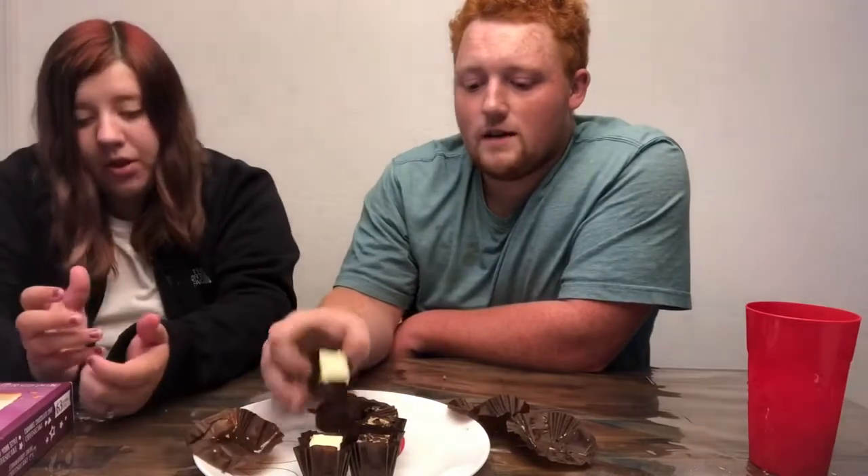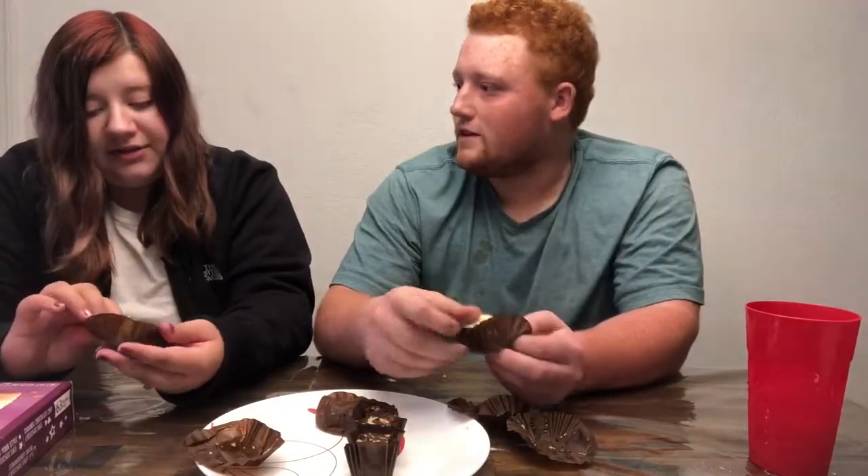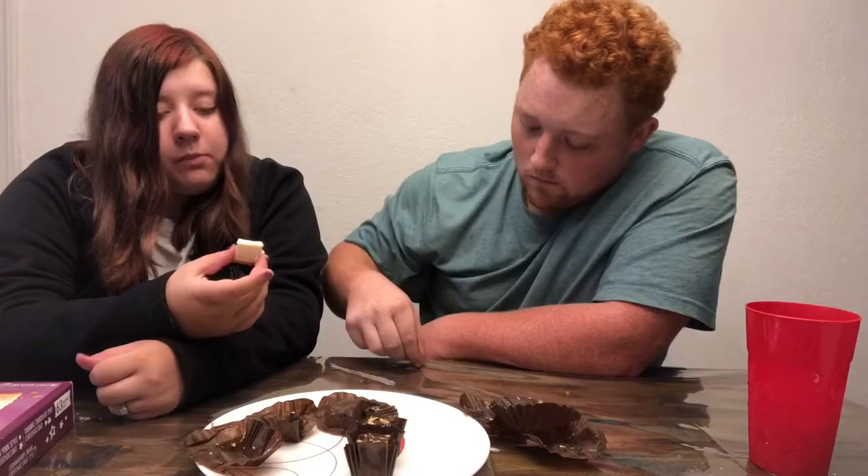Now it's time for the white one — it's the New York style! Oh my gosh, it's just like New York. It's really creamy, it's really good.